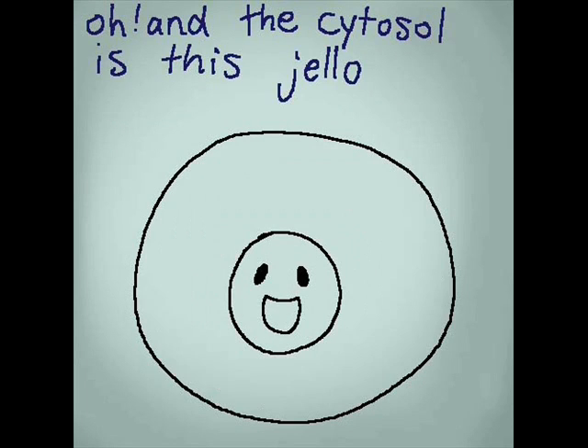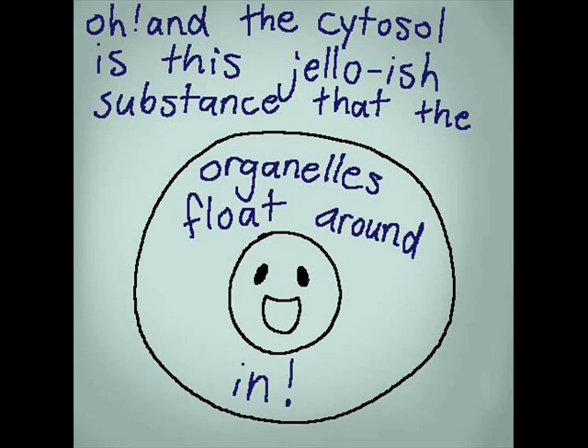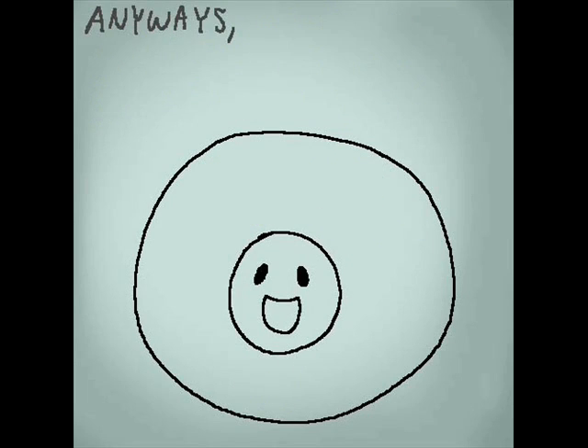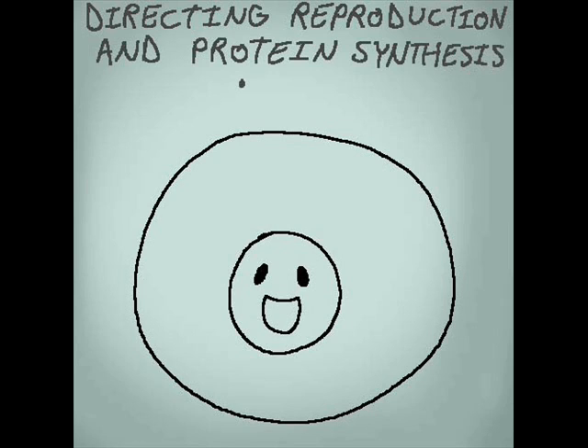The cytosol is this jello-ish substance that all the organelles float around in. The nucleus is like the brain of the cell, directing reproduction and protein synthesis.